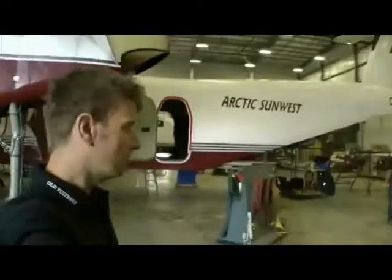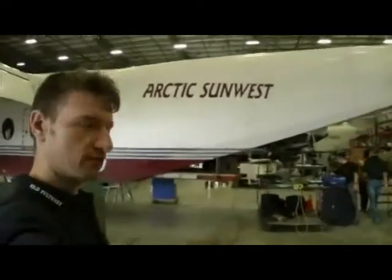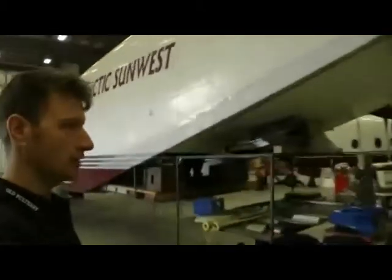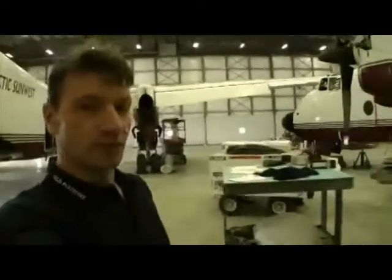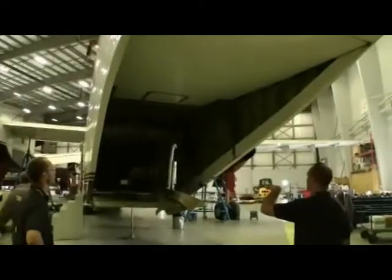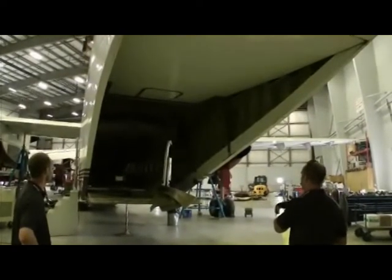Quite eerie looking at those crazy planes in there that we're going to load it into. This is the Buffalo aircraft that we've got to squeeze into. We're just going to have a look in the cargo area and see how it looks for getting her on later on today. That looks pretty tight.